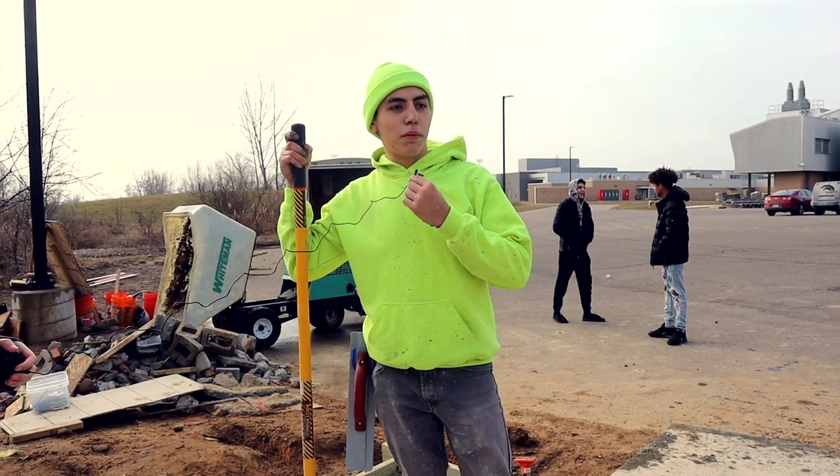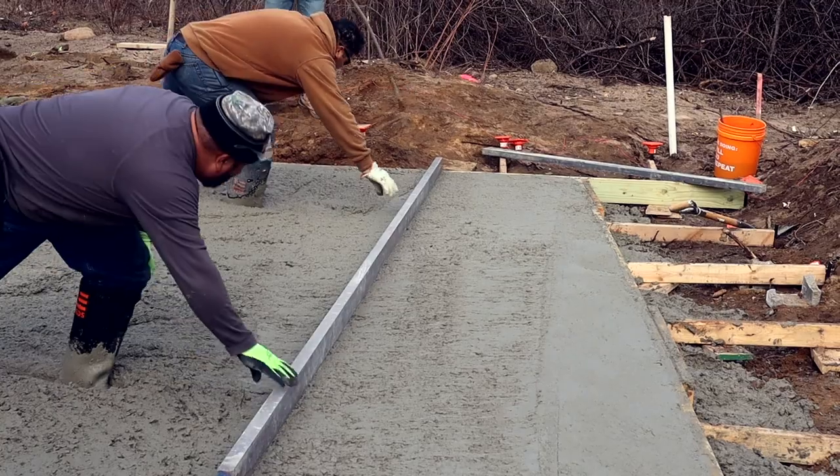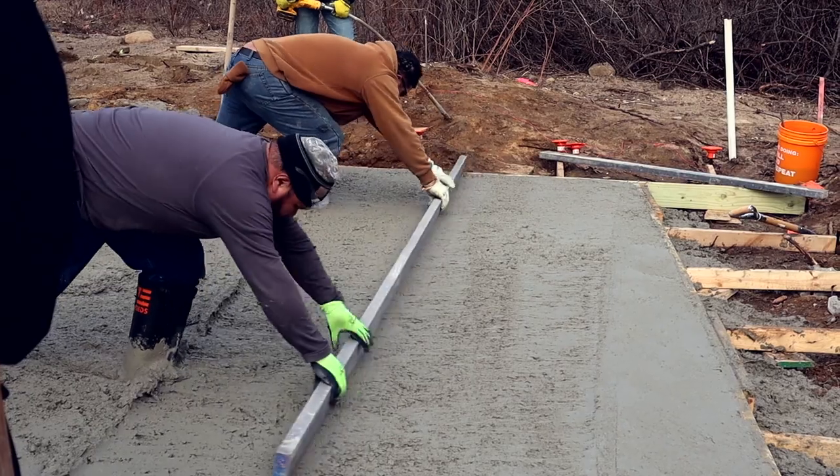Alright, so we're pouring a slab right now. I'm just working it with a come-along so they can come with the screed and flatten it out.